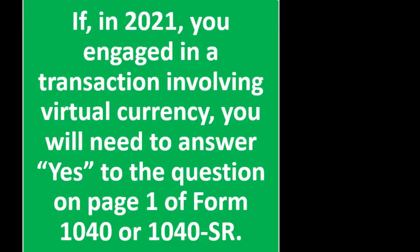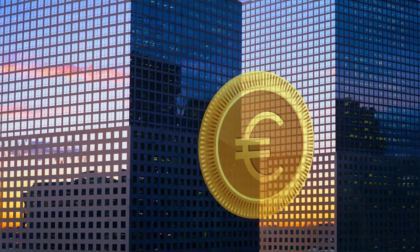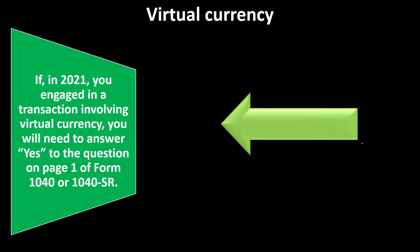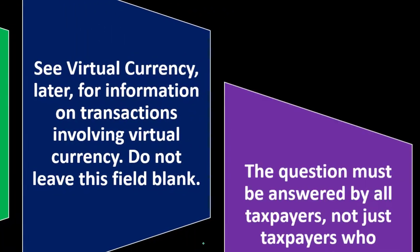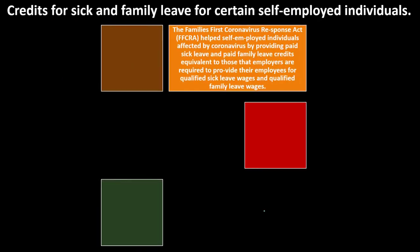Virtual currency: If in 2021 you engaged in a transaction involving virtual currency, you will need to answer yes to the question on page one of Form 1040 or 1040-SR. The IRS is very skeptical of virtual currency because they think it may be a way to receive income and not report it on the tax return. Do not leave this field blank. The question must be answered by all taxpayers, not just taxpayers who engage in a transaction involving virtual currency.